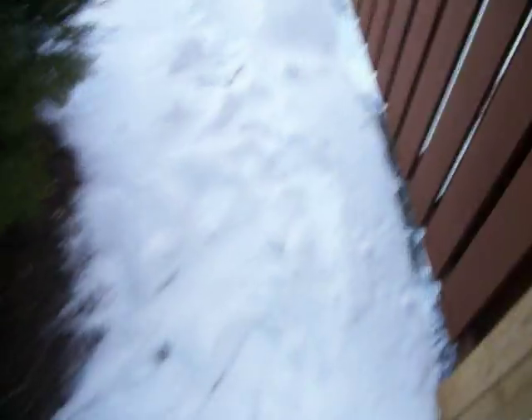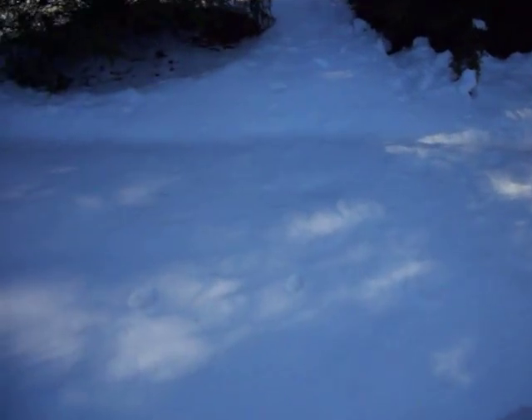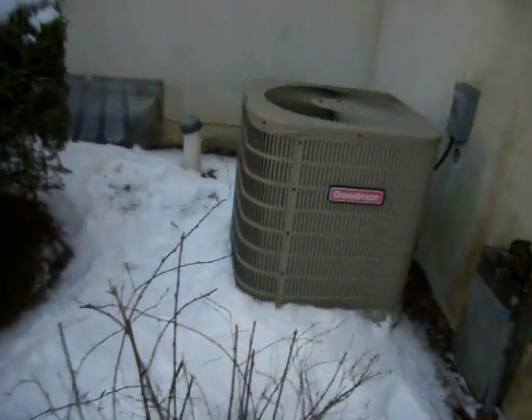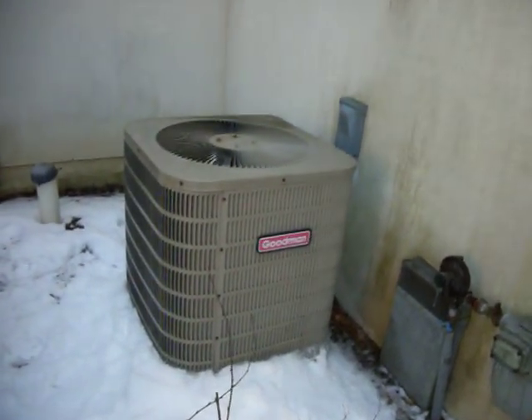Quick defrost cycle. My grandmother actually used to own the house with the Bryant heat pump. She moved away, then a few years later she moved back into a different house in the same neighborhood. And I have permission from the new owner of my grandmother's house to go over there and videotape the heat pump.